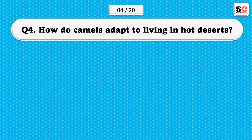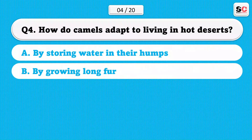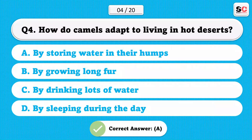How do camels adapt to living in hot deserts? A) By storing water in their humps. B) By growing long fur. C) By drinking lots of water. D) By sleeping during the day. The correct answer is A.